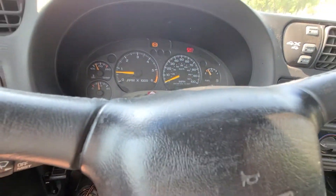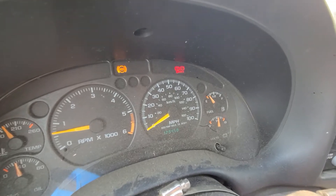Air is working. 129,000 miles on it. It does have an ABS and a brake light on.